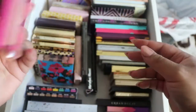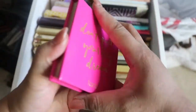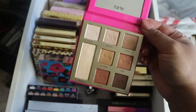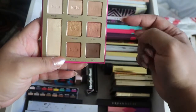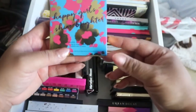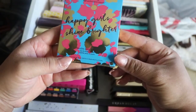We have the Tarte Double Duty Beauty palette. I love these colors — I will probably never get rid of this one because these are like my go-to colors. There's some shimmers and a few mattes, so it's nicely balanced. Here's another one I have not used: Happy Girl Shine Brighter, another Double Duty palette.